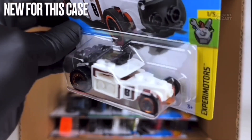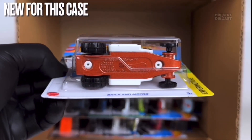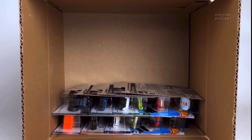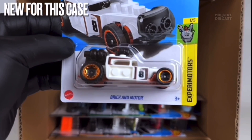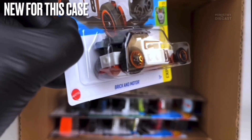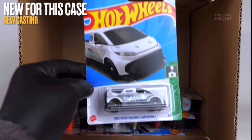Next up we do have the Brick and Mortar — a fantasy casting which I'm not interested in at all. It does receive side tampo work, has been done in white, and is rolling on beadlock wheels in the rear done in black with a chrome orange lip, and five-spoke wheels in the front also done in black with a chrome orange lip.